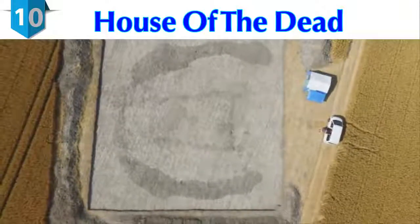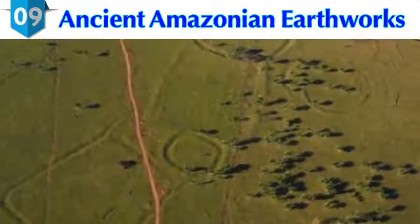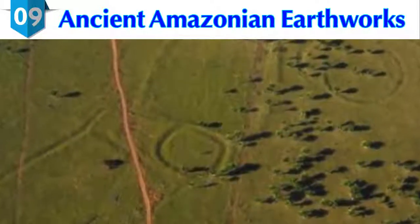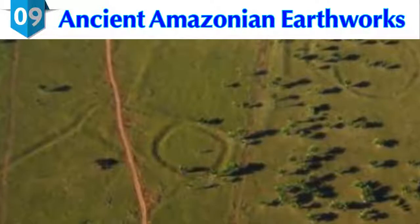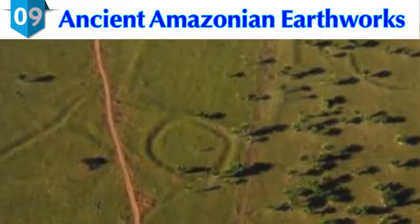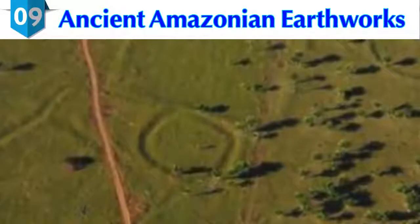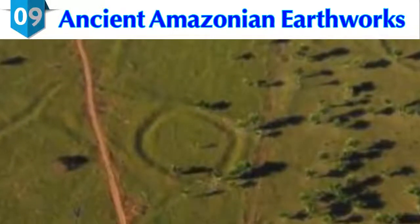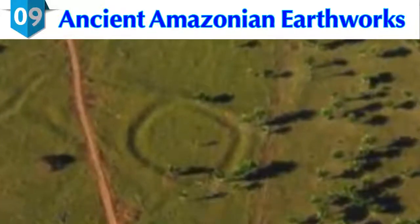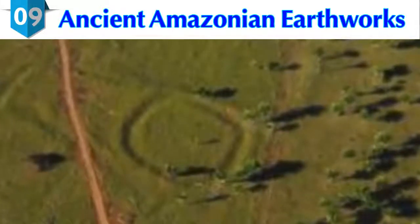Number 9: Ancient Amazonian Earthworks. In early 2017, researchers discovered ancient Amazonian earthworks in the state of Acre, Brazil, hidden beneath earth and trees. The 2,000-year-old structures were discovered via drones. The inner wall enclosure and outer-ditch design are classic henge arrangements — the early Stonehenge construction phase had a nearly identical design.